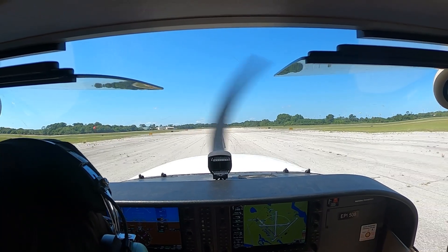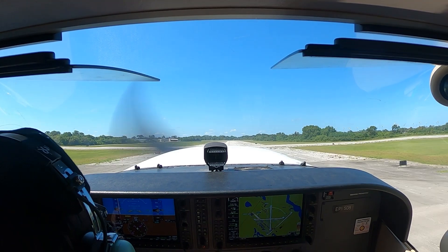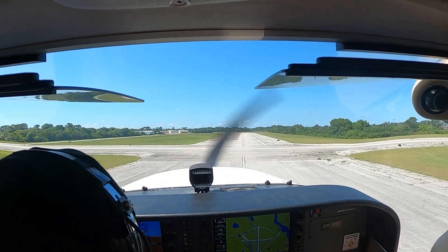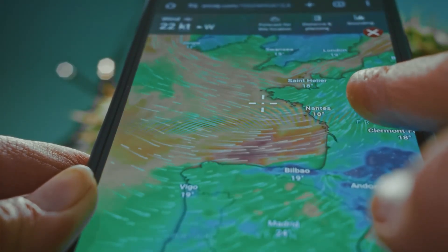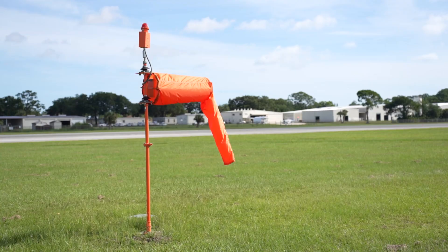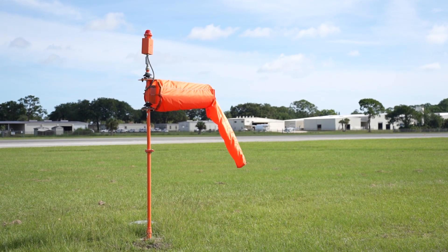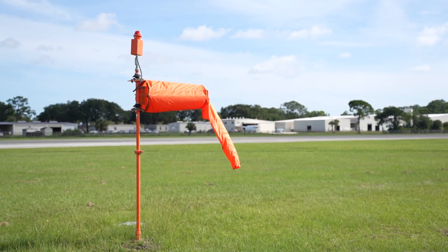Whether earning a private pilot license, instrument rating, or other certifications, pilots learn to observe windsocks during preflight checks. This practice helps confirm wind data from weather reports. Without tower guidance at uncontrolled airfields, pilots often rely solely on the windsock for real-time wind data, so its accuracy and visibility are essential.